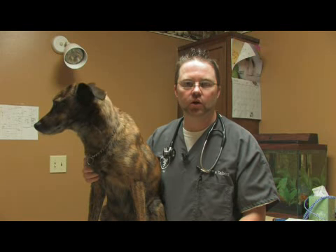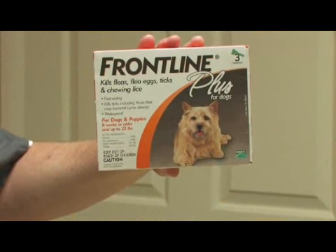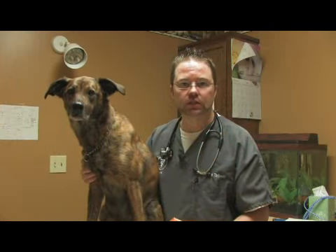Let's talk about how to use Frontline in dogs. Frontline is an anti-flea and tick product that is placed on the skin once a month and prevents fleas and ticks and kills them.